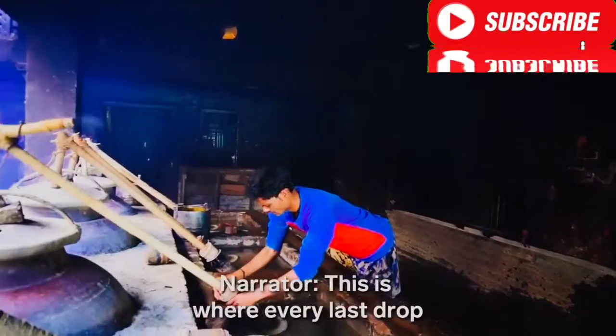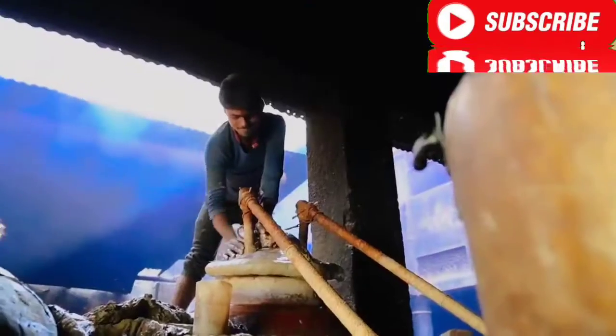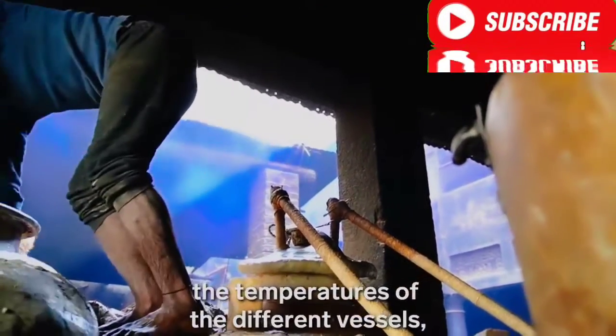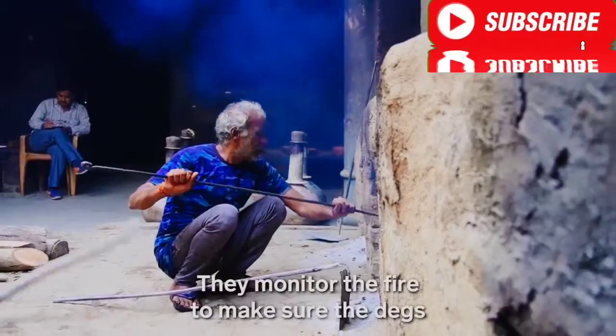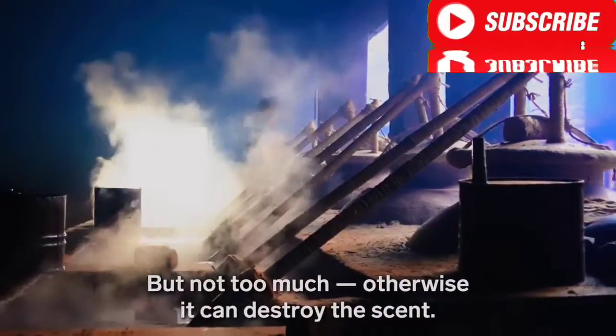This is where every last drop of fragrant water will gather over six hours. In the meantime, workers constantly check the temperatures of the different vessels, using their hands and years of experience instead of thermometers. They monitor the fire to make sure the degs are warm enough to create steam, but not too much — otherwise it can destroy the scent.